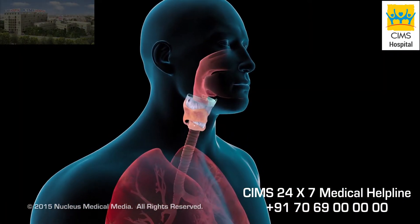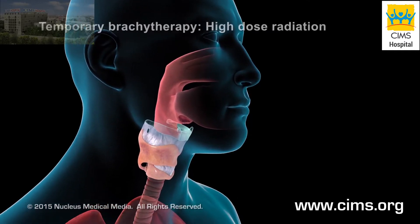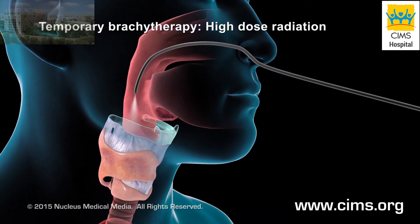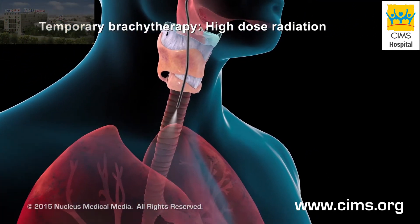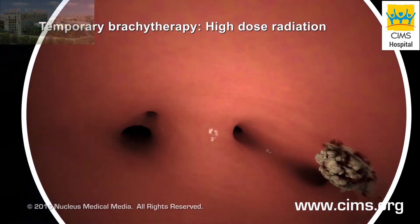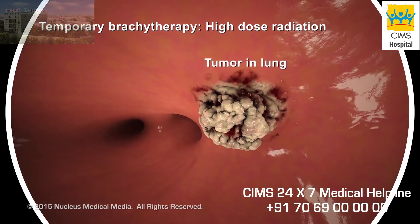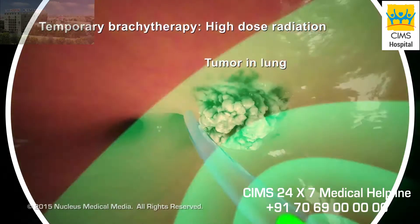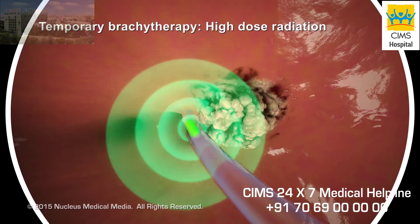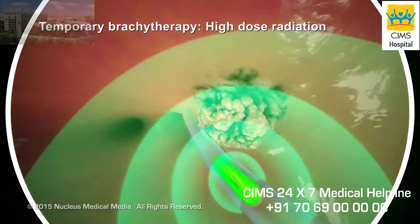The two main types of brachytherapy are temporary and permanent. If you have temporary brachytherapy, your doctor will insert a delivery device, such as a bronchoscope, to get as close to the cancer as possible. Temporary brachytherapy is usually a high-dose source of radioactive material that will treat your cancer for several minutes. Once the treatment time is over, the radiation source will be removed.